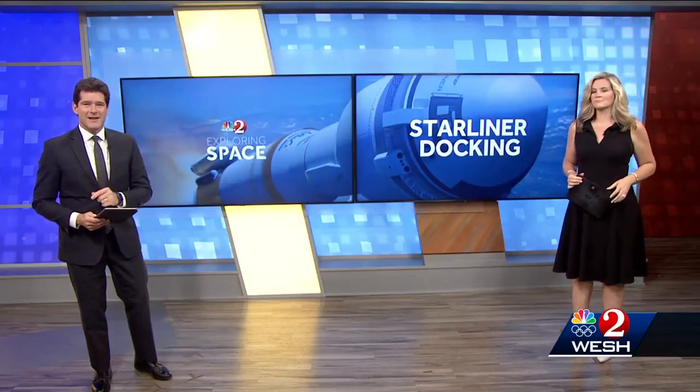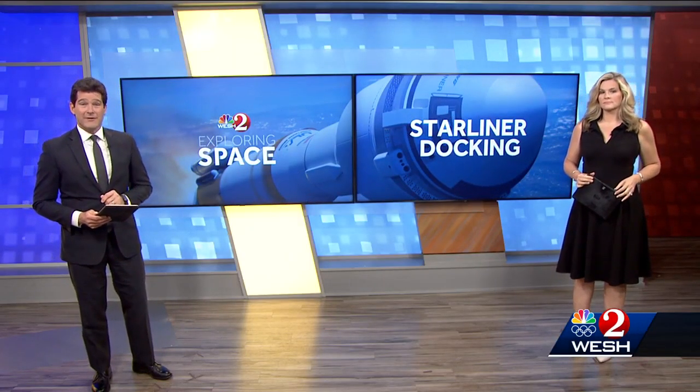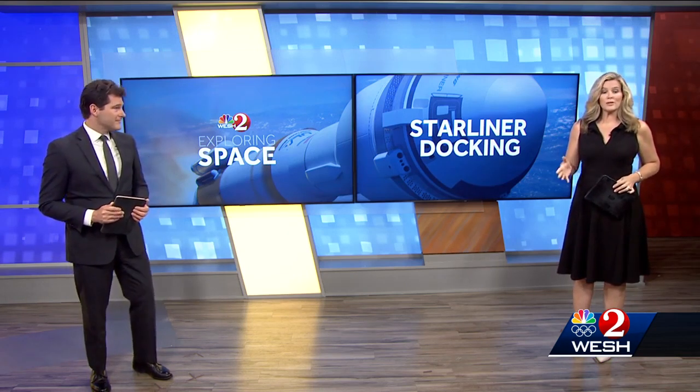Megan, now to some space headlines. This morning, NASA's Boeing Starliner is just hours away from docking with the International Space Station. But the astronauts are dealing with some new issues. Westview's Bob Hayneson is following the mission for us live this morning.